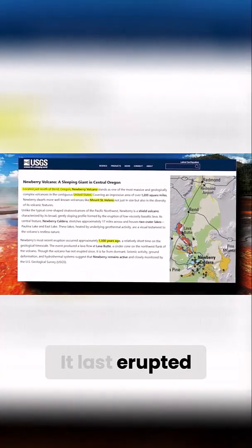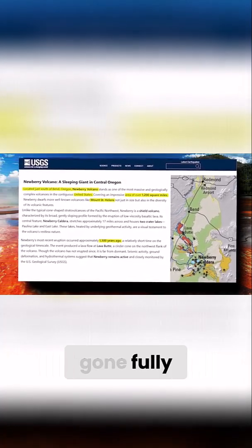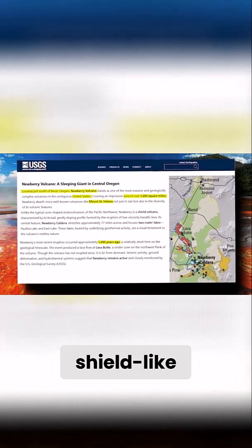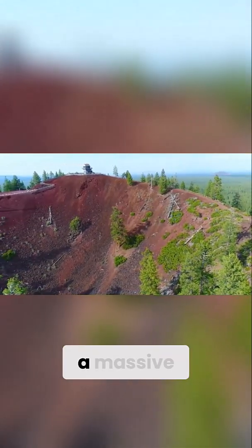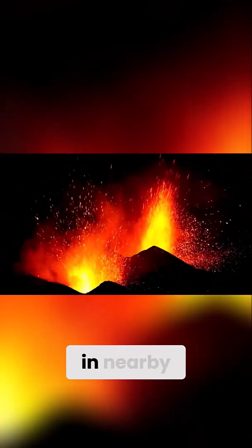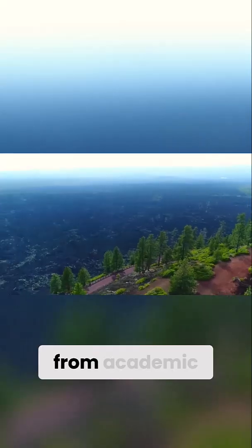It last erupted roughly 1,300 years ago, but it has never gone fully silent. What makes Newberry particularly worrisome is its wide, shield-like structure. Unlike conical volcanoes, its eruptions could spread lava and ash over a massive region with little warning. And with growing populations in nearby towns and increased tourism at Newberry National Volcanic Monument, the risks are far from academic.